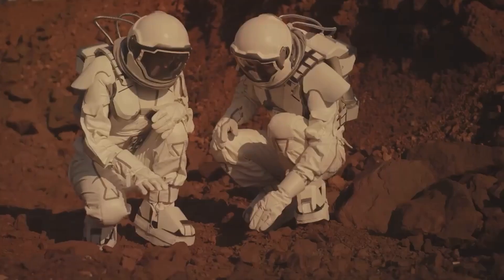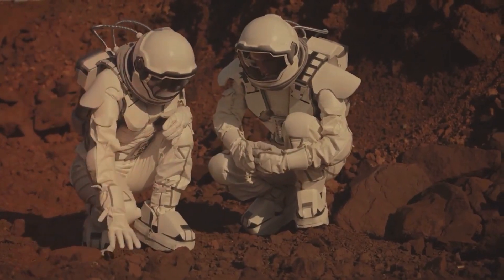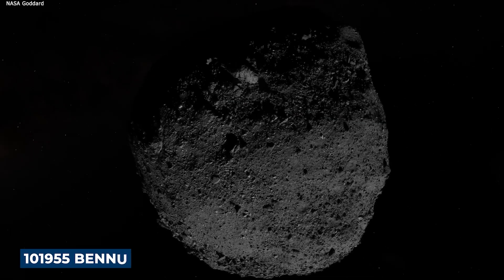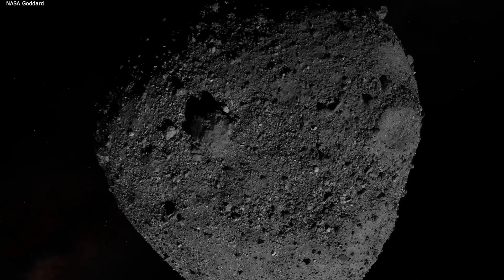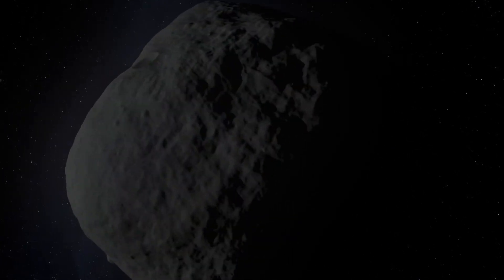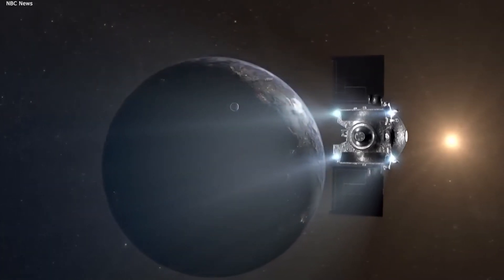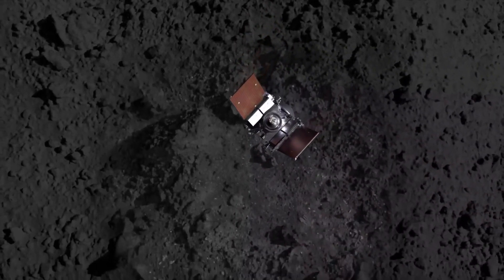So why did NASA spend so much time and effort to grab a sample from this specific space rock as opposed to the hundreds of thousands of others? Asteroid Bennu, formerly known as 101-955 Bennu, is a near-Earth asteroid with potential hazards. There's roughly a 1 in 1,800 chance it could impact Earth in the next 300 years. It was selected as the destination for NASA's OSIRIS-REx mission all the way back in 2008.